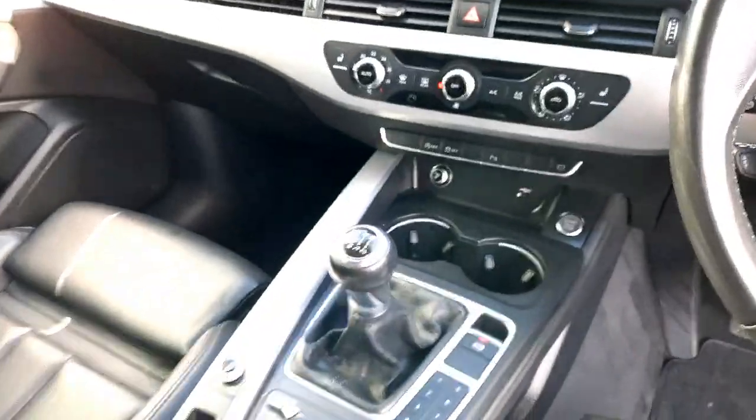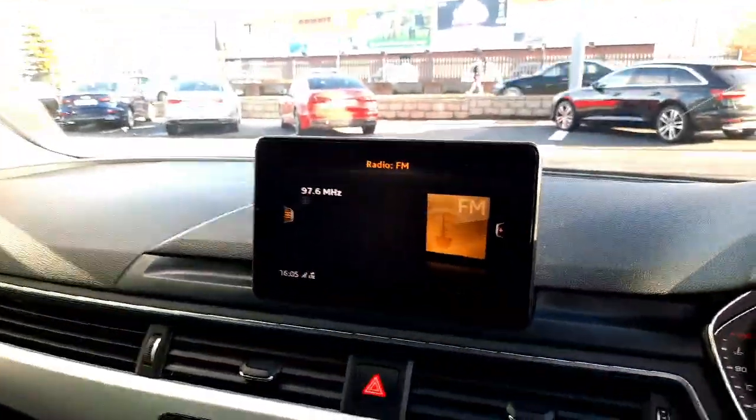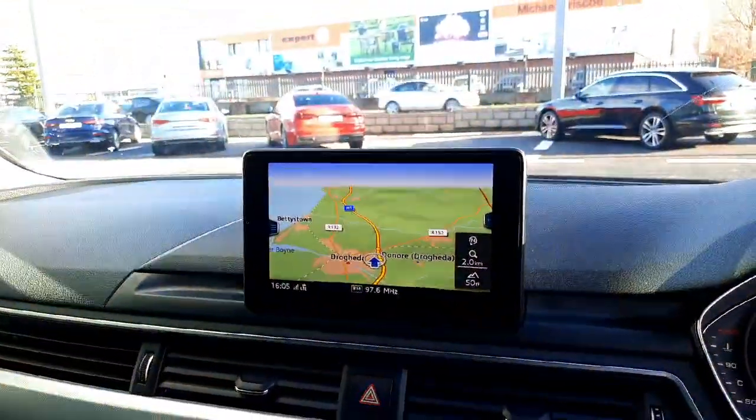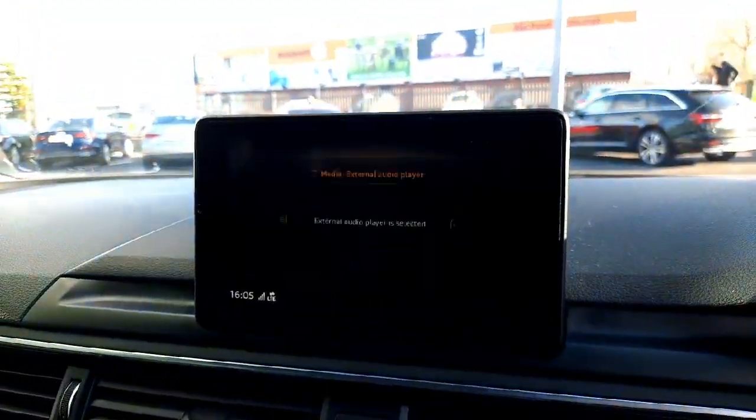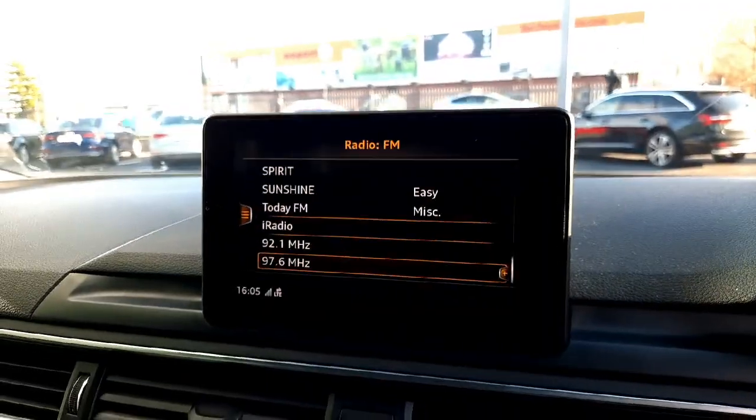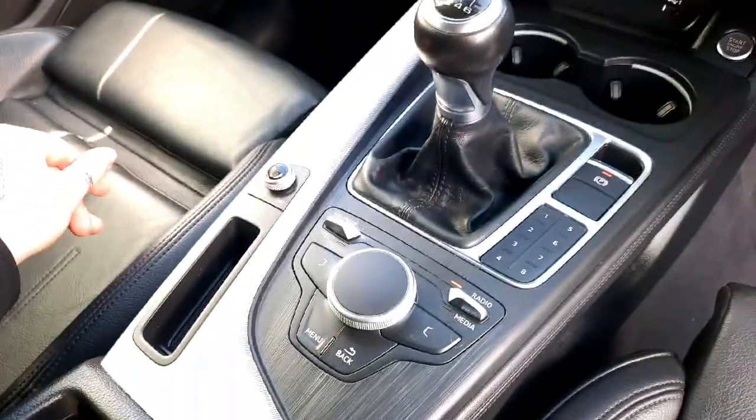Once you get into the car you have easy access to the sat-nav. You can connect your phone and have easy access to your contacts, your media, and the radio — all with the flick of a button.